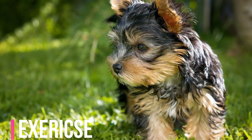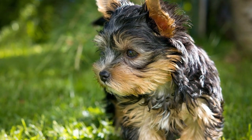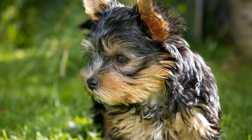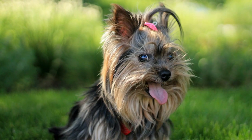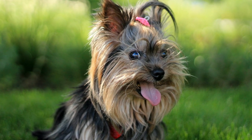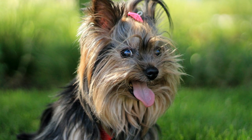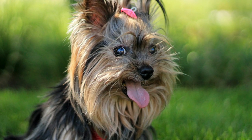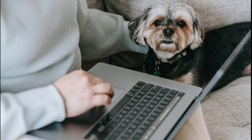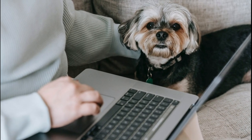Despite their small size, Yorkies have an innate need for regular exercise and mental stimulation. Short walks, interactive play, and engaging toys can help keep their bodies and minds active. The Yorkshire Terrier's refined appearance and lively character have established it as a sought-after companion dog in both urban and suburban settings. While their delicate coats and petite frames may not be ideal for households with boisterous young children or large, energetic pets, their adaptability and affectionate nature make them wonderful additions to a variety of households.